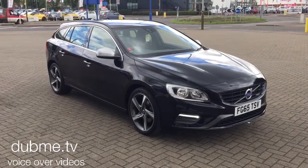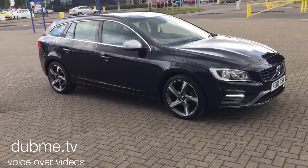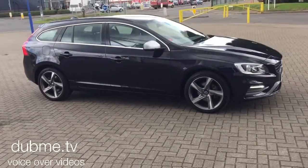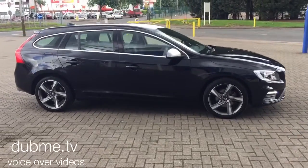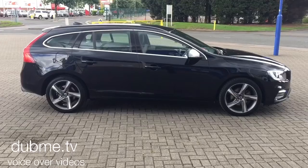Welcome to Sturgis Volvo V60. This is a D2 R-Design 6-speed manual, 2015 on a 65 plate. The car has covered 20,000 miles with a full Volvo service history.